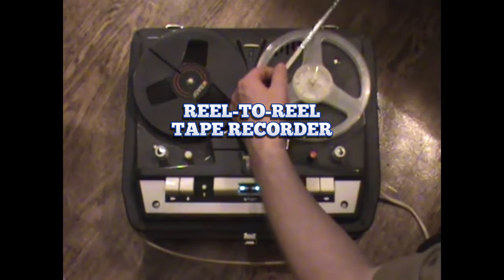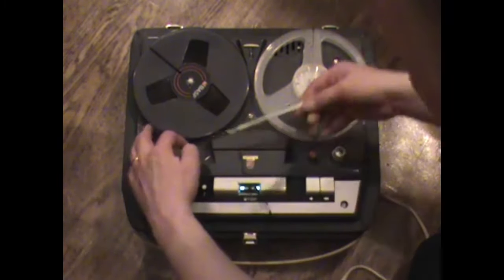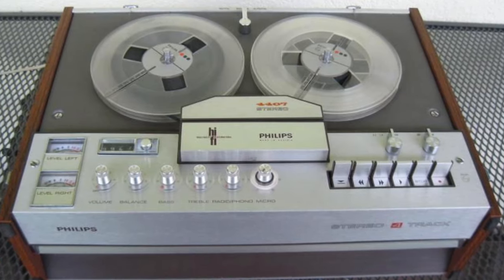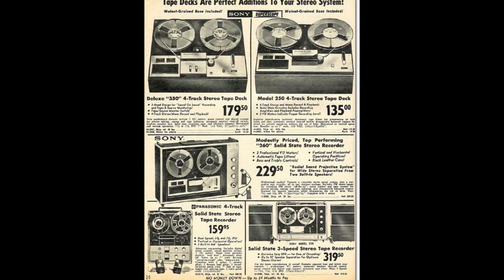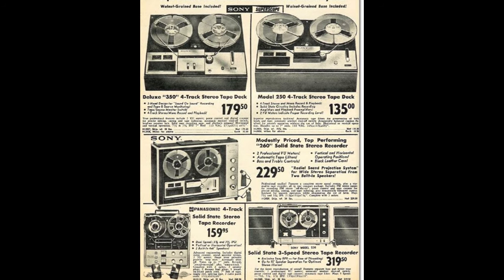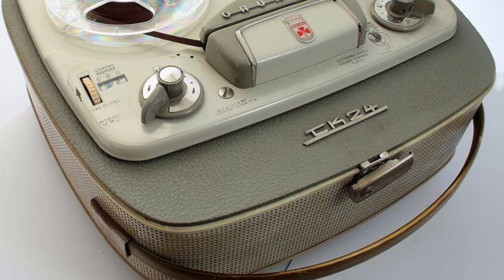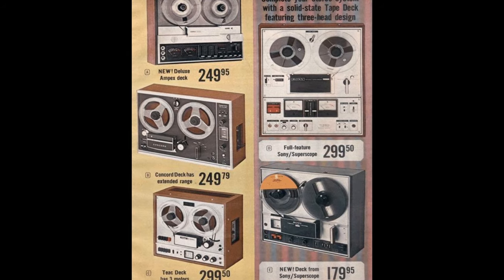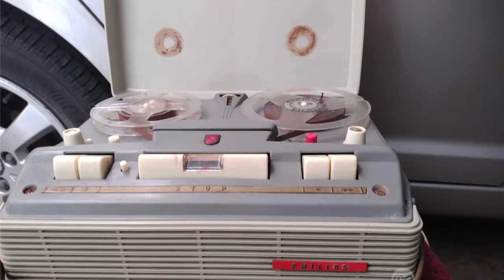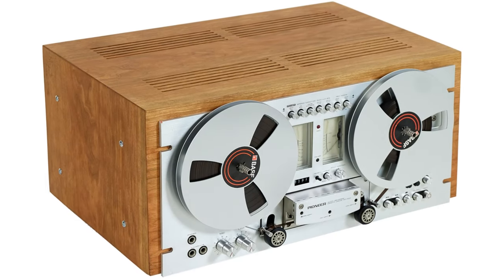Reel-to-Reel Tape Recorder. Back in the 70s, reel-to-reel tape recorders were the audio stars of American classrooms. These bulky machines resembled something straight out of a sci-fi movie, with their spinning reels and clunky controls. But despite their intimidating appearance, reel-to-reel tape recorders played a vital role in education. The teacher, armed with a microphone and a reel of magnetic tape, recorded a lesson or lecture for future playback. As the tape spun, capturing every word with precision, students listened attentively, taking notes and absorbing the knowledge being imparted.